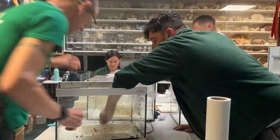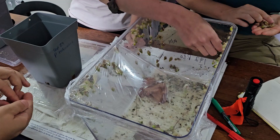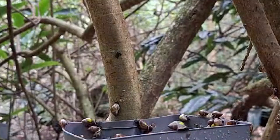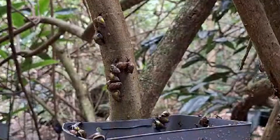Here at London Zoo we've been working on reintroduction of Partula for almost a decade — since 2015, when the first reintroduction occurred out in the islands. Over the past 10 years we've released over 30,000 snails back into the wild that have been bred from various different collections within Europe, within the UK, as well as the US.